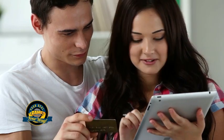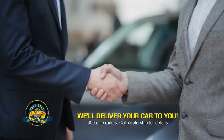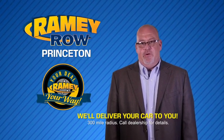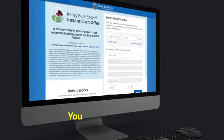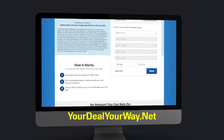You can do it all from home. Ramey is making your deal easier and giving you the most convenient car buying experience around. Most of our customers that start their deal online are in our showrooms less than an hour and on the road in no time. Check us out at yourdealyourway.net and find a new way to do the deal, only at Ramey.